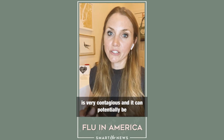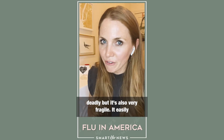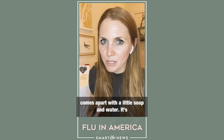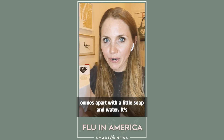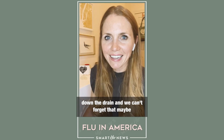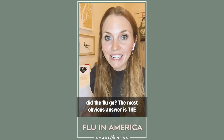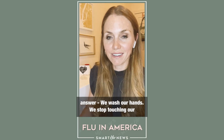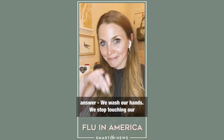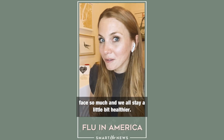You can kill the virus that causes COVID-19. Yes, it is very contagious and potentially deadly, but it's also very fragile. It easily comes apart with a little soap and water — it's like pulling apart a spider web; you just wash it down the drain. We can't forget that. Maybe as we're trying to answer the question 'where did the flu go?', the most obvious answer is the answer: we wash our hands, we stop touching our faces so much, and we all stay a little bit healthier.